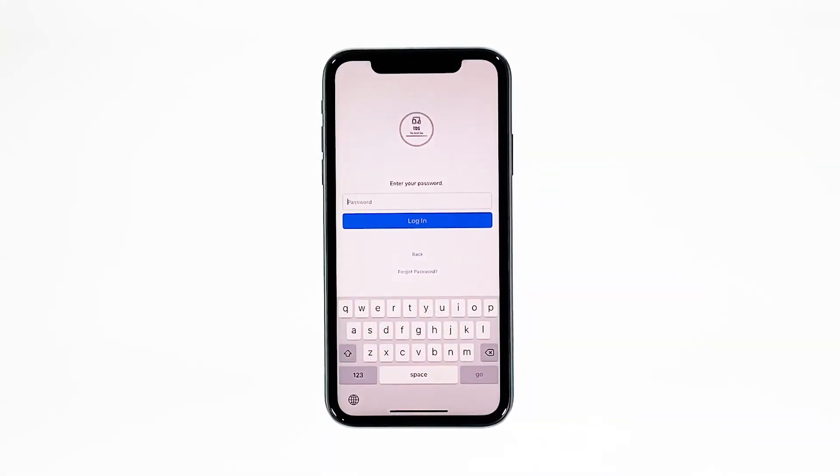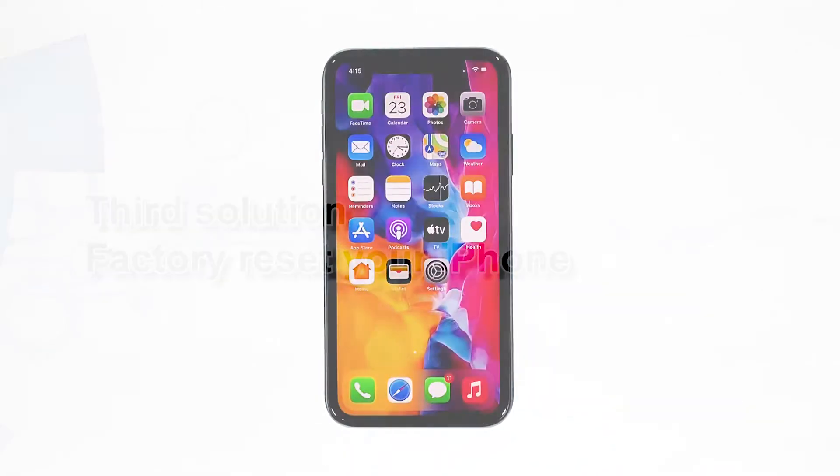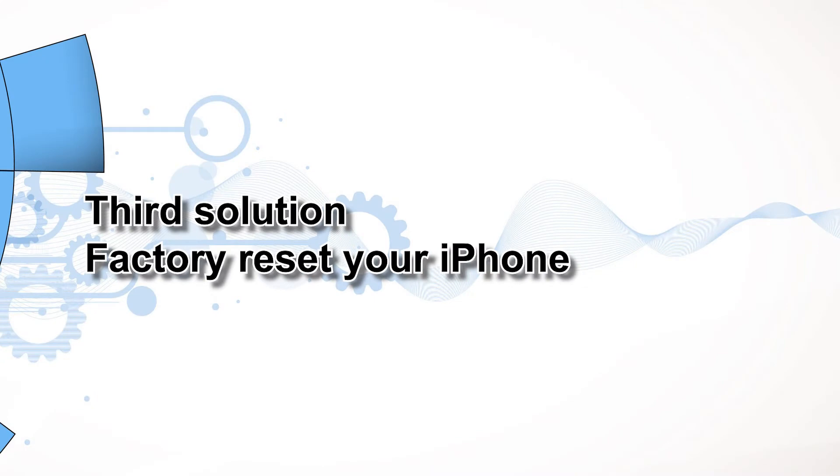However, if for some reason the problem continues, then you have to do the next solution. Third solution: factory reset your iPhone.